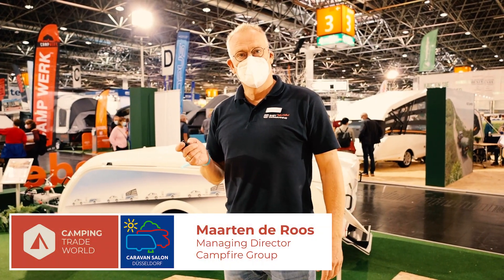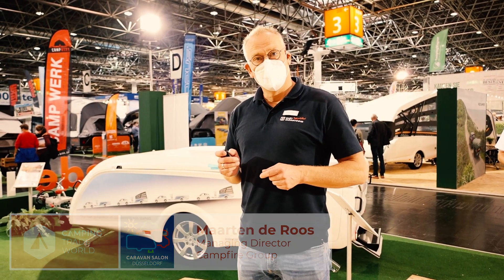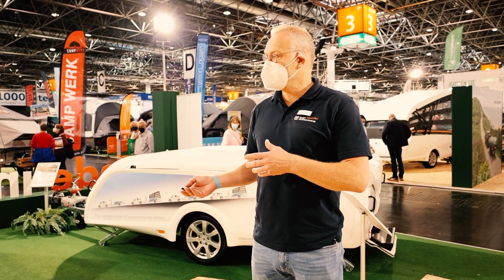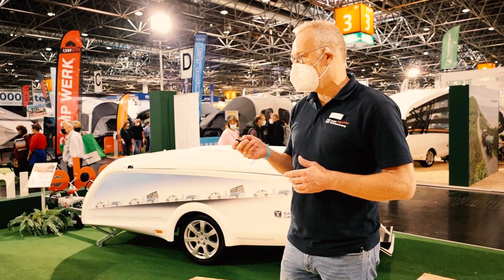Good afternoon, this is Martin de Roos at the Caravan Salon in Düsseldorf. What I would like to show you here is actually the Holt Camper Aero. It has the wind force system which actually automatically unfolds the tent trailer, which I can show to you right now.